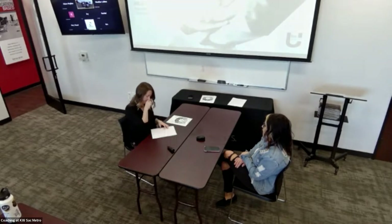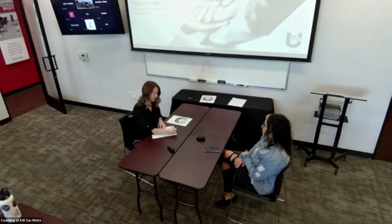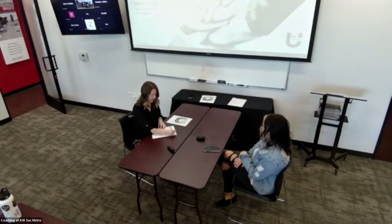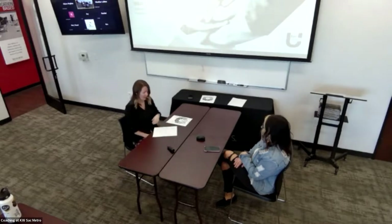'I'm renting right now, ready to buy.' Okay, renting and ready to buy — I'm going to take some notes. Where are you renting right now? Rio Linda. What's your rent? $1,800. So you're basically paying the mortgage anyway. Pretty much.